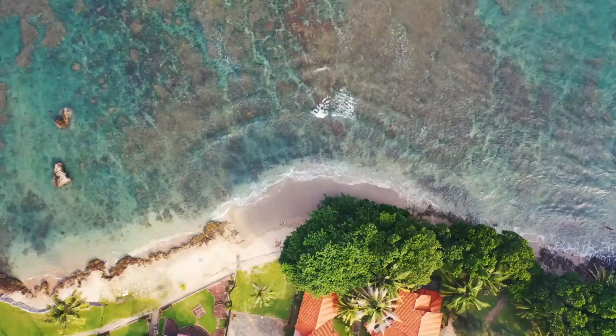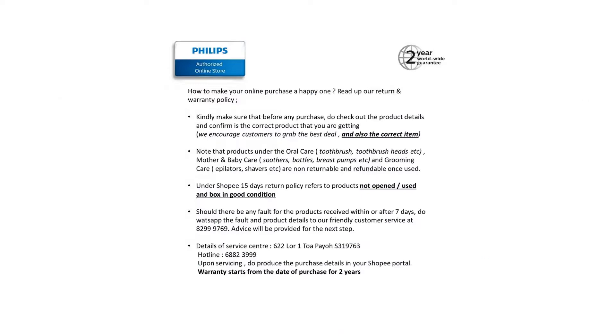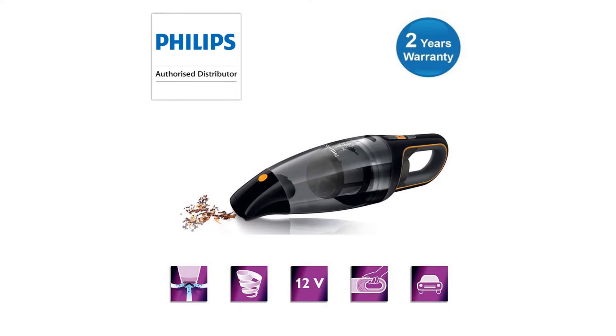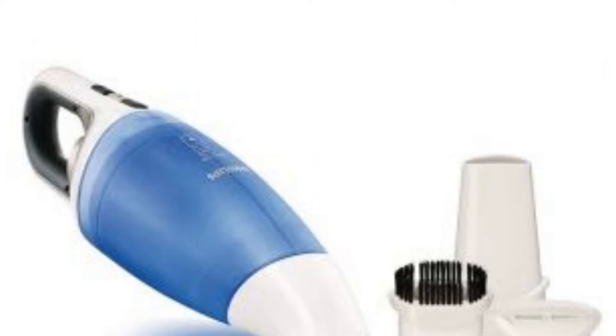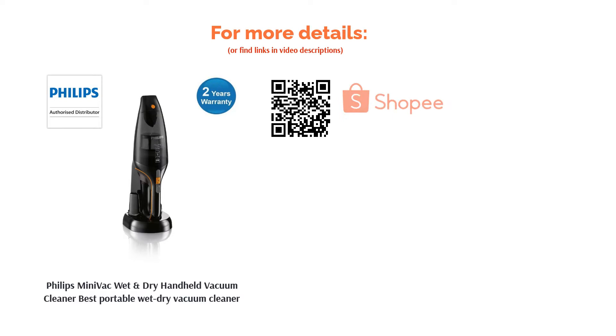The first product on our list is the Philips Mini Vac Wet and Dry Handheld Vacuum Cleaner — the best portable wet-dry vacuum cleaner. Equipped with 4.8V NiMH batteries, this high-powered cleaner features an aerodynamic nozzle for quick cleaning. Its ergonomic design ensures portability, and the two-stage bagless cyclonic airflow guarantees optimal filtration.